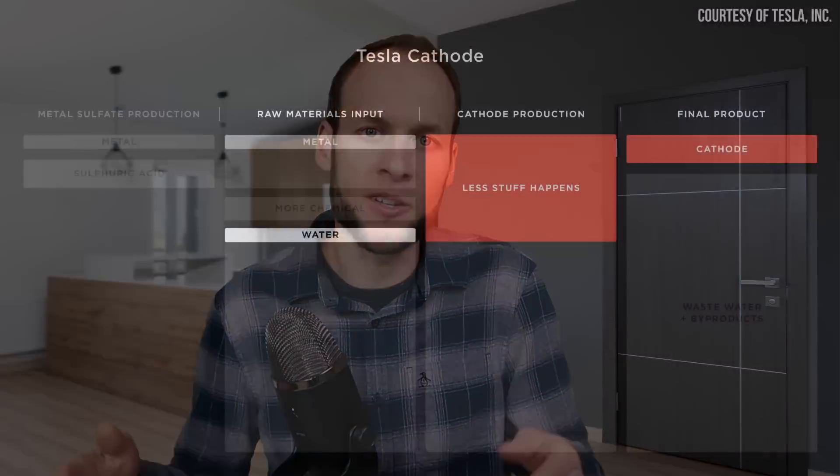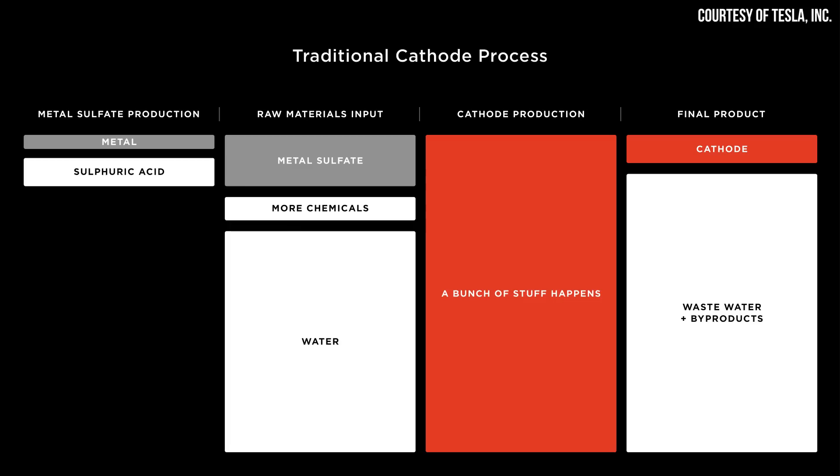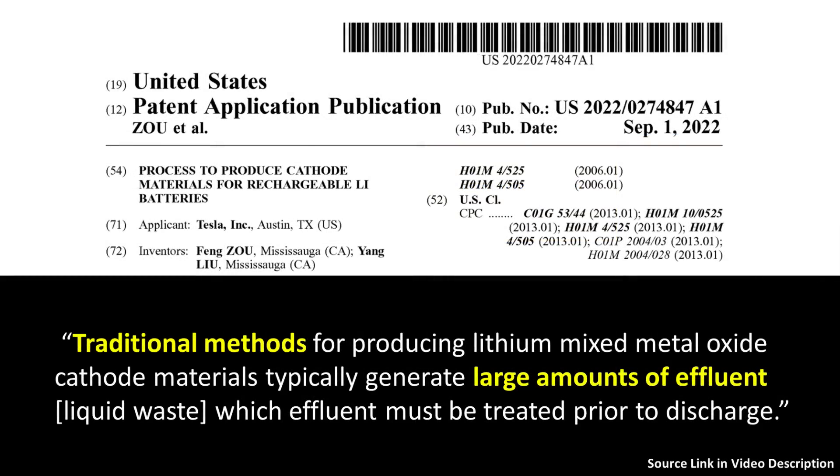Beyond Tesla's ability to better control the cost and supply of their cathode materials, this facility should also give Tesla the ability to produce cathode materials with a more environmentally friendly process. Tesla plans to use an innovative new process which greatly reduces the wastewater and byproducts that are normally a result of processing raw ore into its lithium metal oxide form. A recent Tesla patent application describes these innovative processes.